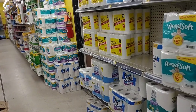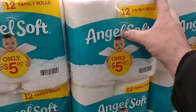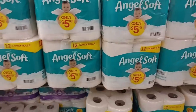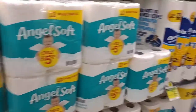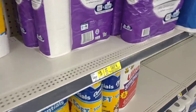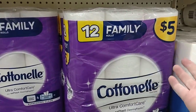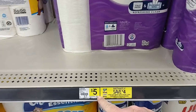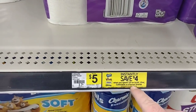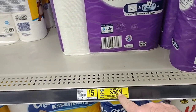They definitely have way more toilet paper than the last time we were here. They still have Angelsoft 12 family rolls for $5 — a lot of people on the channel like Angelsoft. They also have Cottonelle family pack for $5. There's a deal: instantly save $4 when you spend $20 on Scott, Viva, Cottonelle, or Kleenex brands. That's awesome — always check these sales. Always look at the sticker and see what deal is going on.